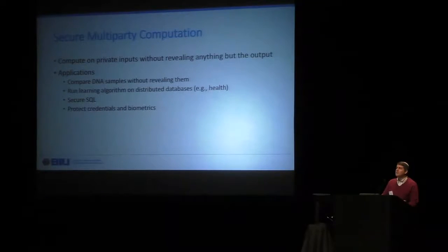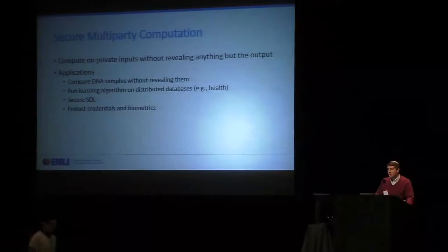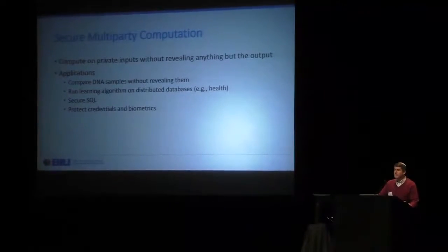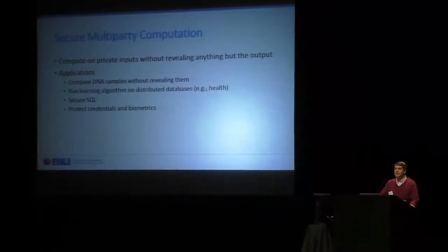Secure multi-party computation enables parties to compute on private inputs without revealing anything but the output. There are a huge number of potential applications. We can compare DNA samples without revealing them. We can run learning or data mining algorithms on distributed databases — for example, different hospitals collaborating without revealing their private patient data. We can run secure SQL. We can protect credentials and biometrics by splitting keys or splitting templates and computing on them without bringing them together. There's a lot of interest in MPC lately, and it's even now being deployed with a few startups working and interest from a number of other places.